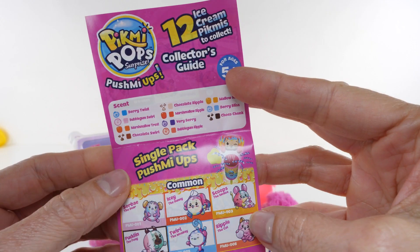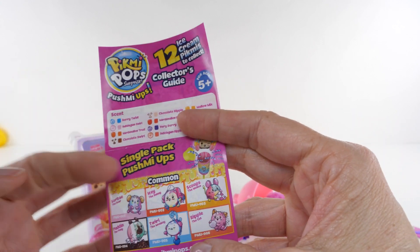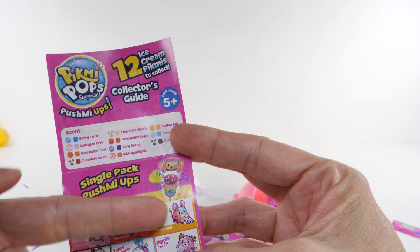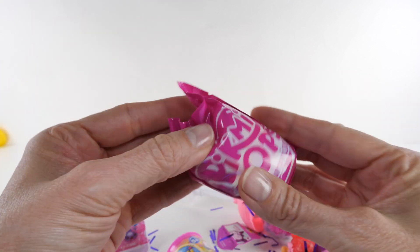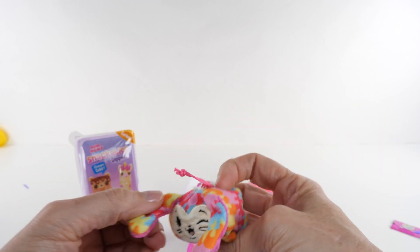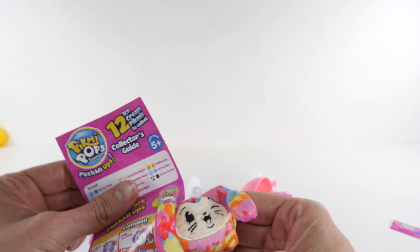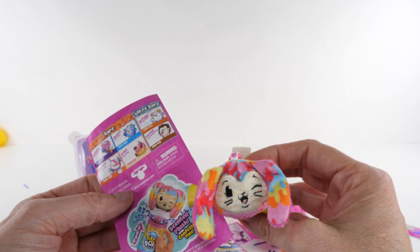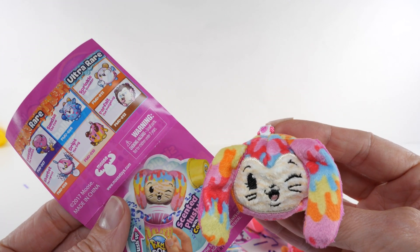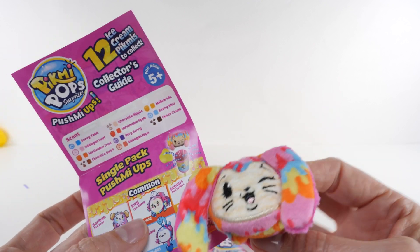We have rare, ultra rare, and commons. Let's open it up and see who we have. I really like Scoops the Mouse — that's cute. Looks like we got a little... did we get a bunny? This is so cute! It smells like bubble gum. We got the one in the picture — how fun! Check that out, isn't that cute?